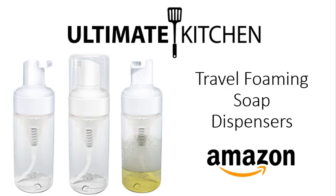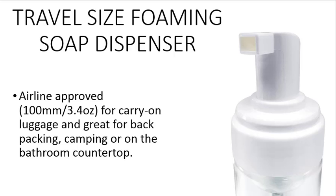Ultimate Kitchen announces their Travel Foaming Soap Dispenser 3-Pack, available on Amazon.com. These travel-size foaming soap dispensers are airline-approved at 3.4 ounces each, perfect for carry-on luggage, backpacking, camping, or simply on the bathroom counter.